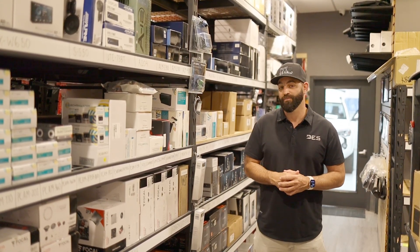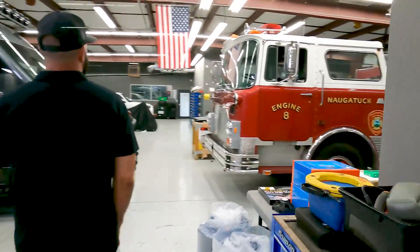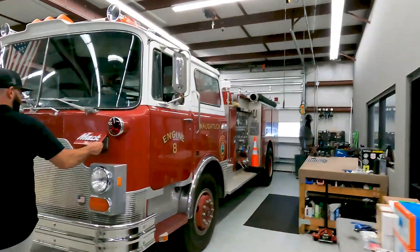Now let me show you the most important part of the building — the shop. We're located in the shop where we have five bays, one big enough to fit a fire truck obviously. We have six technicians, and behind me I'll show you the fabrication room.